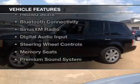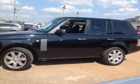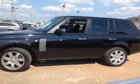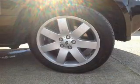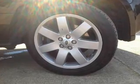The features include a power sunroof, heated steering wheel, leather seats, heated seats, Bluetooth connectivity, Sirius XM satellite radio, digital audio input, steering wheel controls, and memory seats.